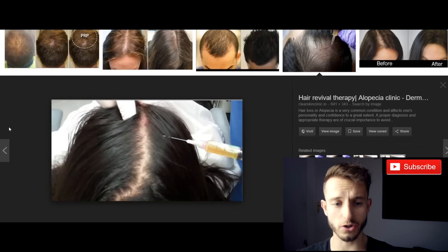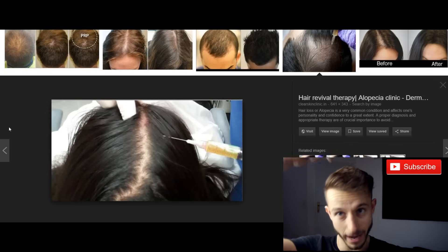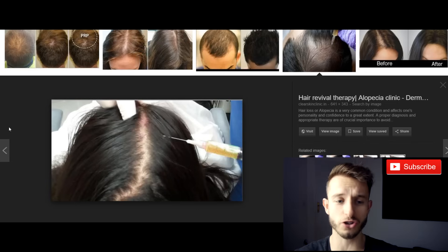What you can basically see on the screen already is how it all works. They simply take out your blood with an injection and put the blood back onto the bald spot, back into your scalp. The whole procedure takes about 30 to 60 minutes, and the only requirement is your blood.